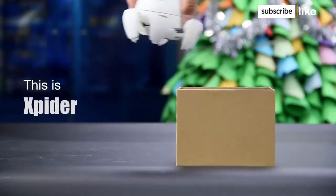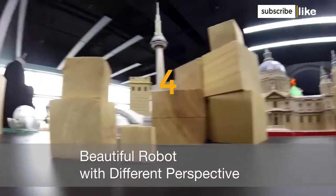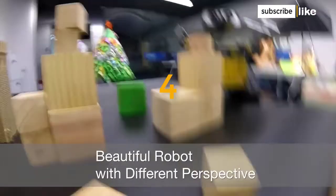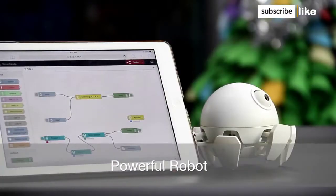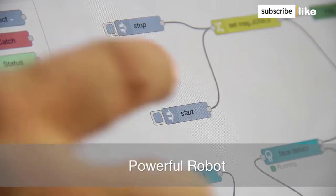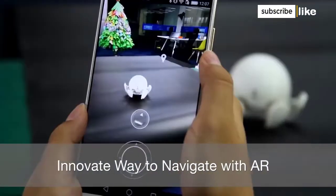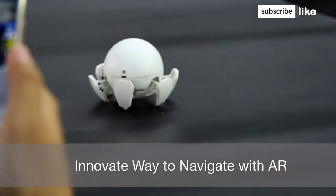Hi, this is Xspider. Xspider can go where you can't — under the desk, around furniture, and more. Xspider is as powerful as it is beautiful. It can be programmed easily to perform all sorts of robotic tasks. Point and click at an object on screen and see Xspider navigate to it automatically.